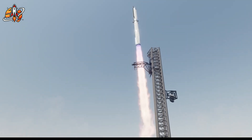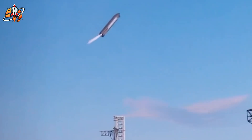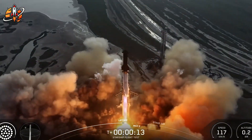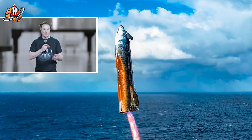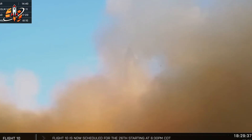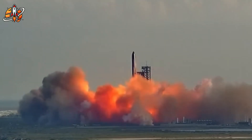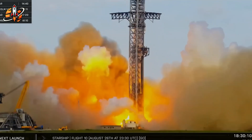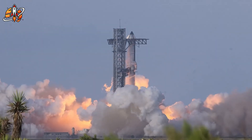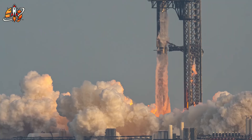Version 3 also introduces grid fins that look like gigantic waffles — Elon's words, not mine. These aren't cosmetic changes. The new fins are 50% larger but fewer in number: three octagonal fins instead of four square ones. Each fin weighs three tons and doubles as part of the rocket's catching system, meaning the booster can be caught, refueled, and relaunched within hours. These fins will experience forces equivalent to catching a falling skyscraper while maintaining precise control.